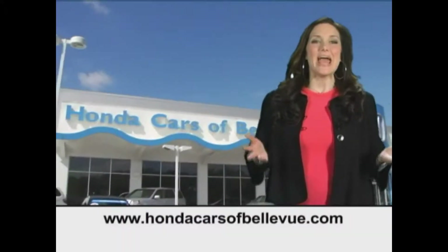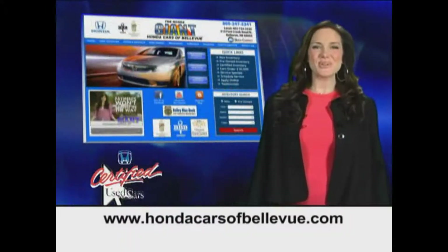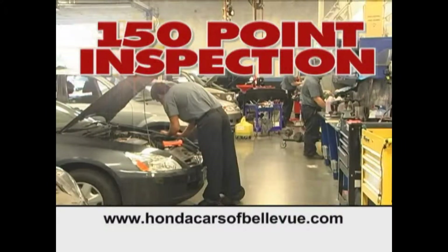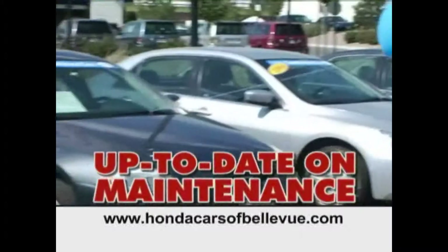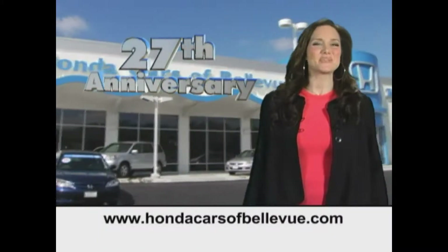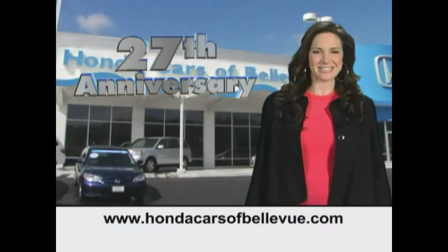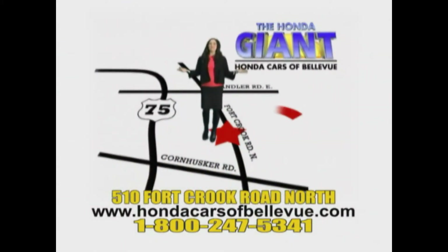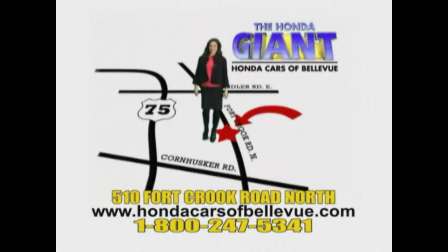Thanks Brian. For Nebraska's largest selection of certified pre-owned Hondas, go to hondacarsatbellevue.com. Each has passed a rigorous 150-point inspection, is up-to-date on maintenance, and comes with a Carfax history report. Serving the heartland for 27 years, one happy Honda customer at a time. Honda Cars of Bellevue — one small step off Kennedy Freeway, one giant Honda savings store.